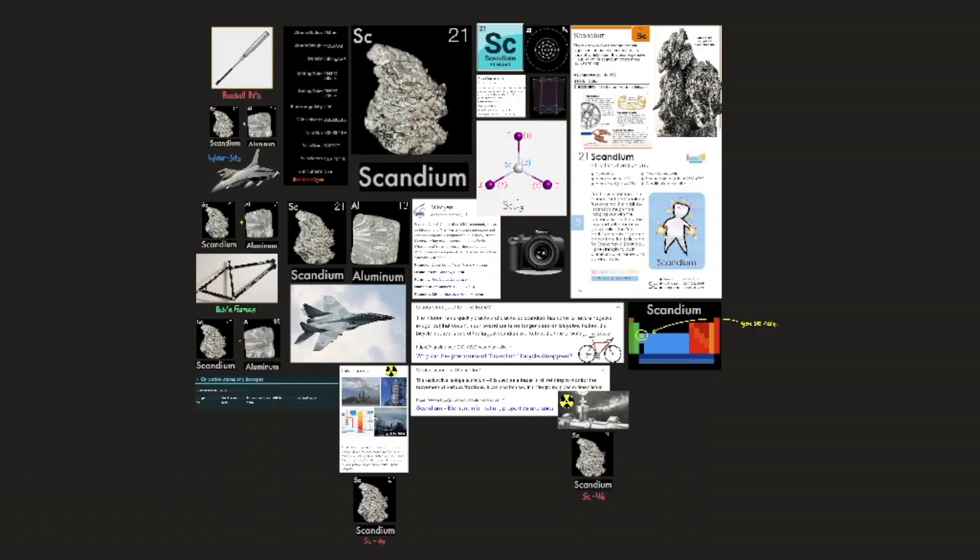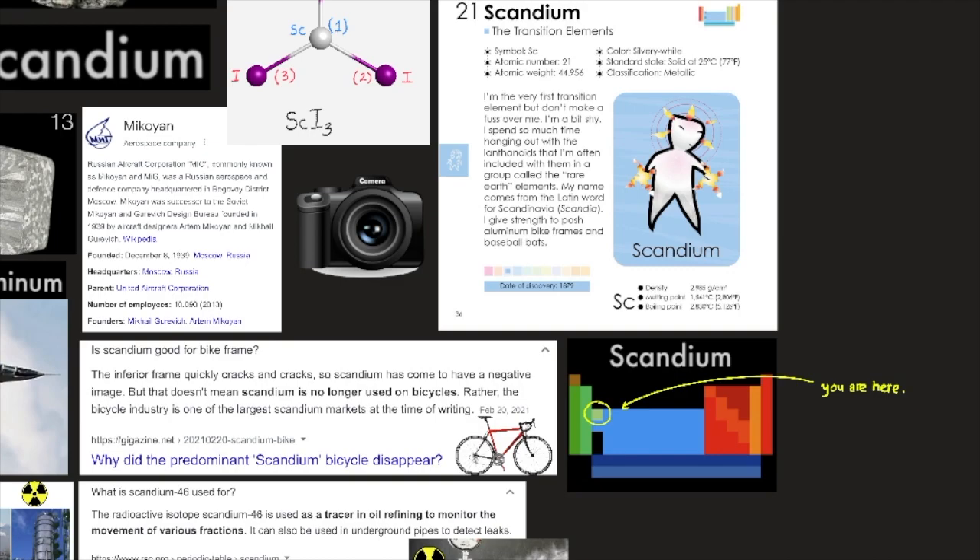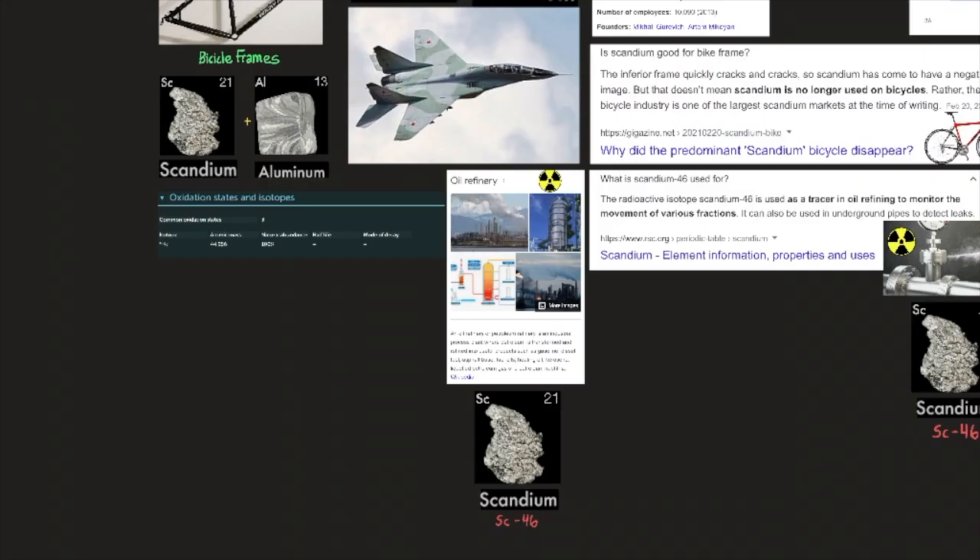Scandium is mainly used for research purposes. It has, however, great potential because it has almost as low a density as aluminum and a much higher melting point. An aluminum-scandium alloy has been used in Russian MiG fighter planes, high-end bicycle frames, and baseball bats. Scandium iodide is added to mercury vapor lamps to produce a highly efficient light source resembling sunlight, which helps television cameras reproduce color well when filming indoors or at nighttime.